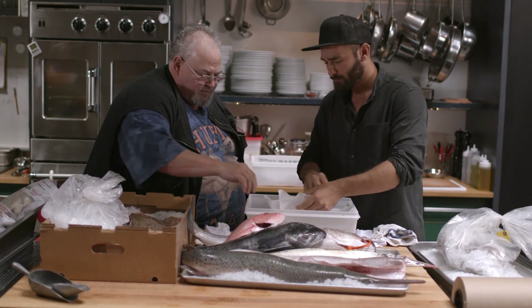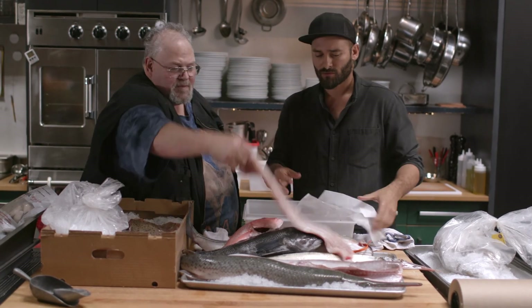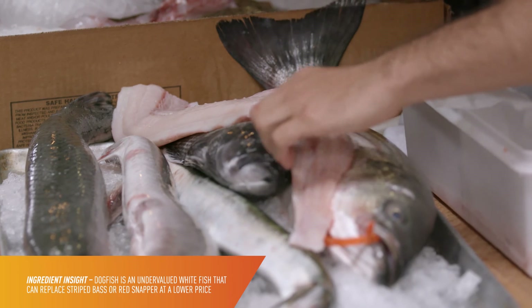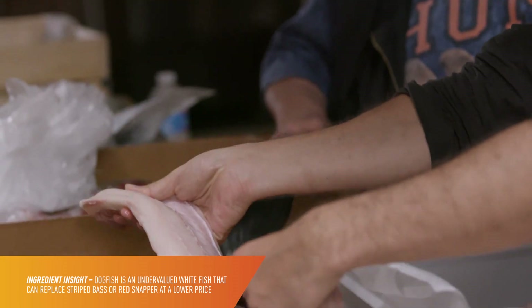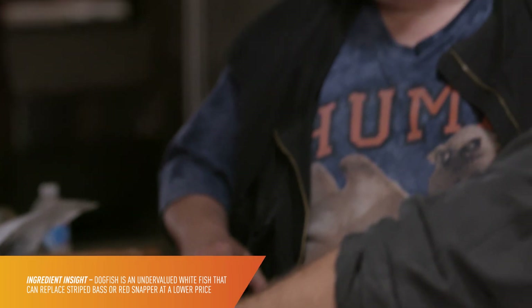So what do we have here? This is dogfish. White meat. You cut it up, put the seasoning on it — I defy you to tell me if it's striped bass, red snapper, or grouper. And it's $2 a pound.